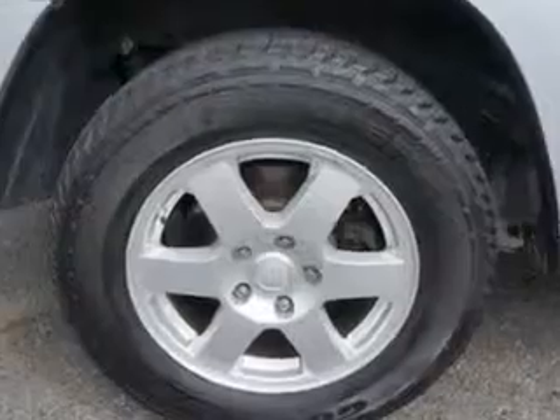Enjoy this great SUV with features like remote power door locks, heated outside mirrors, tire pressure monitoring system, on steering wheel audio and cruise controls, and much more. Enjoy the drive and have peace of mind in this 2010 Jeep Grand Cherokee.